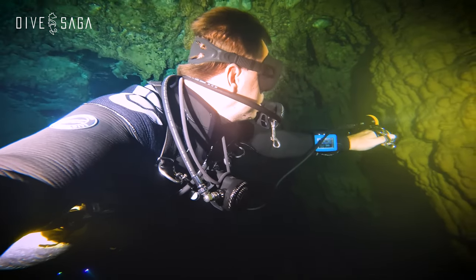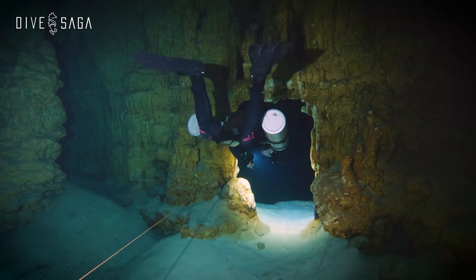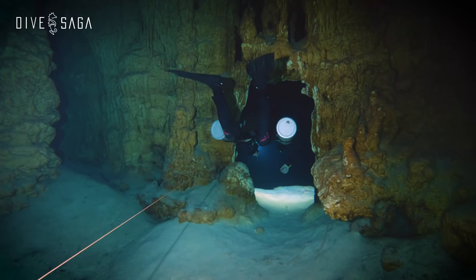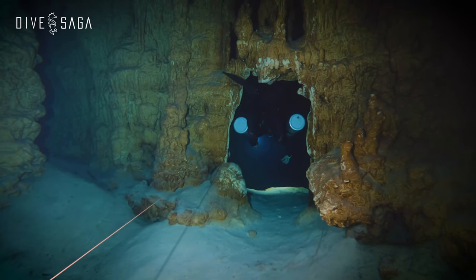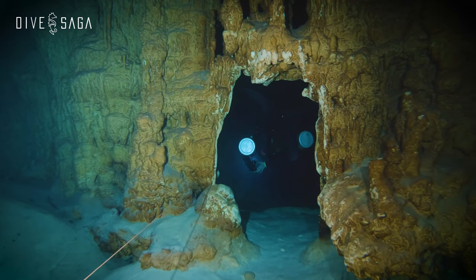We're about to complete our circuit through the cenote. It's not clear whether this narrow passage was man-made or not — the sides seem suspiciously straight to have been formed naturally, but who knows. I guess we'll add it to the growing list of things we don't know about Cenote Takbelum.